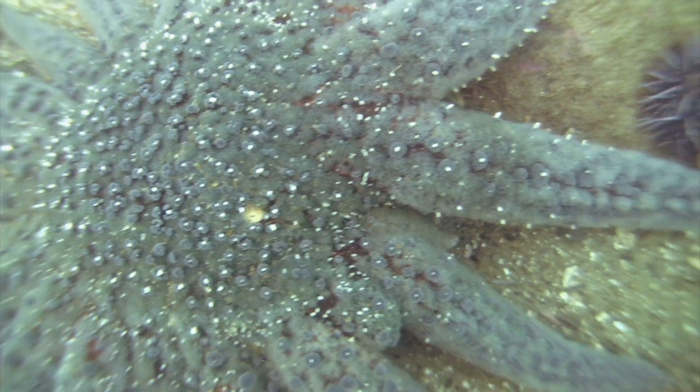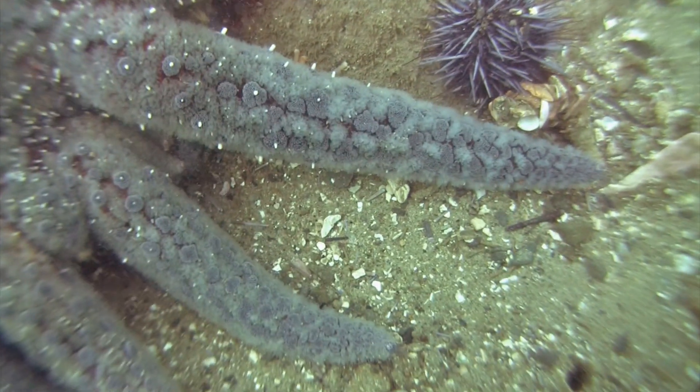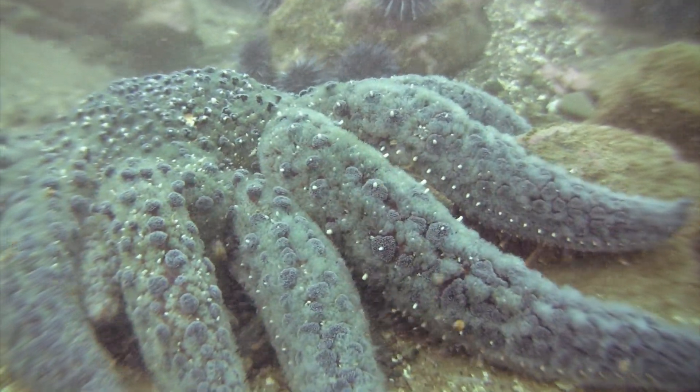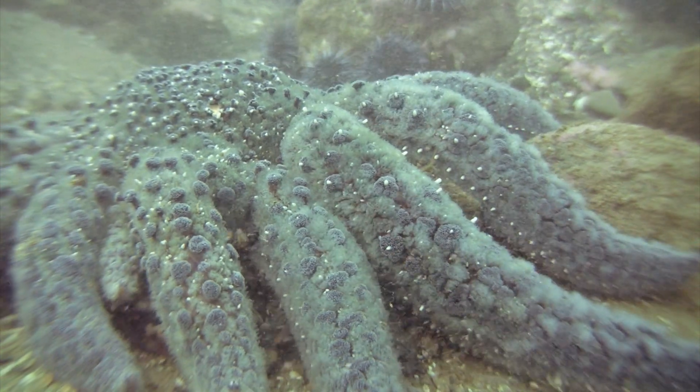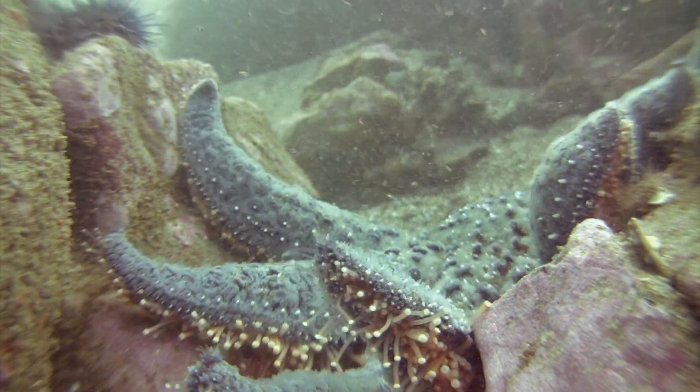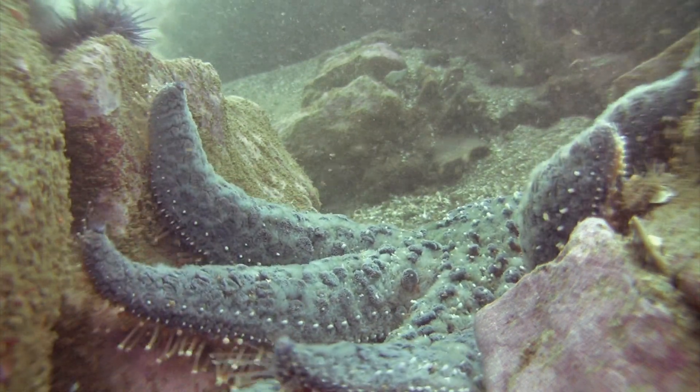This name is really appropriate because, as you can see, with its many arms it does look like a flower. However, when sunflower stars are in their juvenile stage, they start out with only five arms. Then as they grow, they continue to add more arms. Full-grown sunflower stars can have as many as 24 arms, and they can grow up to be one meter in diameter.